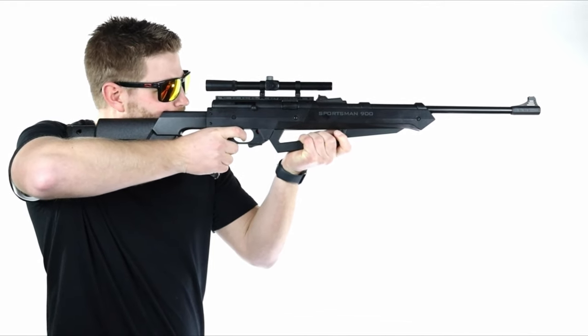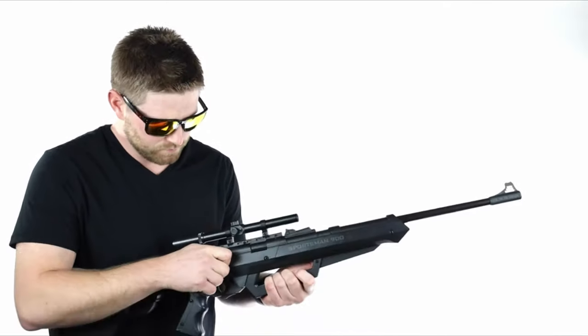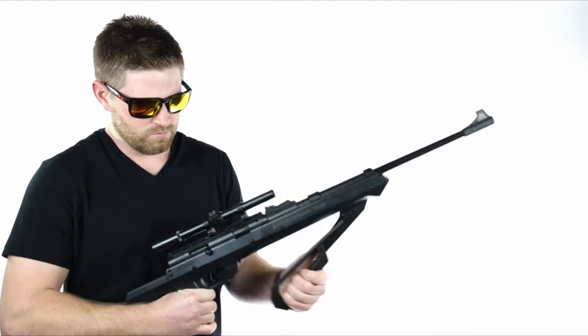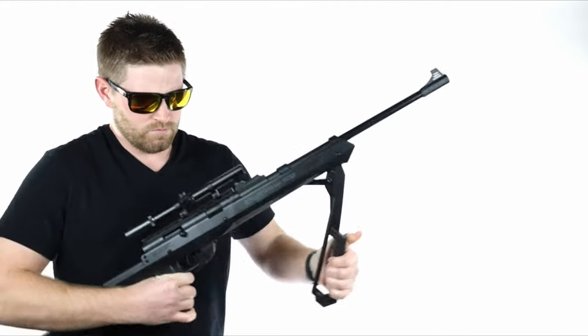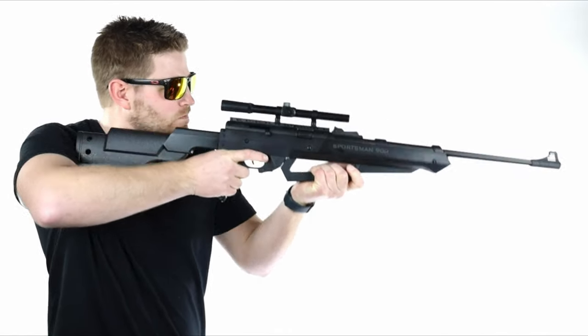Barra, the manufacturer, is all about bringing people together outdoors. They design their air guns for camaraderie, fun, and skill building, making shooting both educational and enjoyable. So grab this rifle and elevate your shooting game with style and precision.